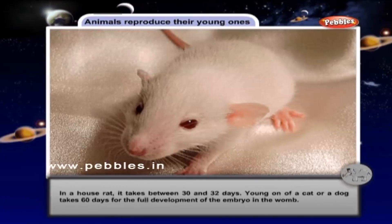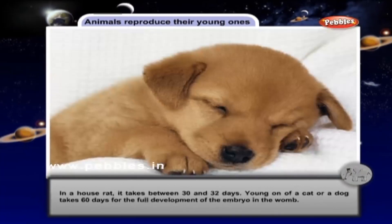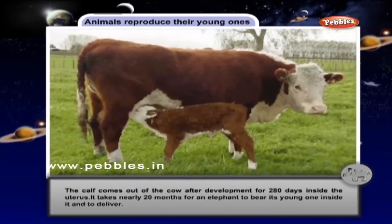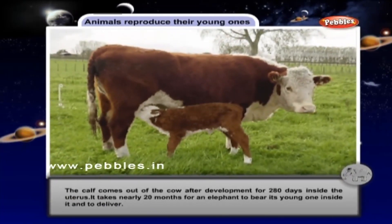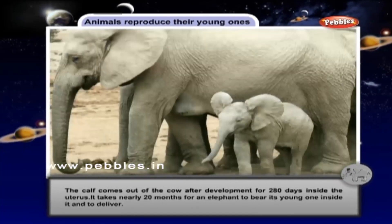Different animals begin to give rise to their young ones. The time for development in the mother's womb differs in different animals. In a house rat, it takes about 30 to 32 days. Young ones of a cat or dog take 60 days for full development of the embryo in the womb. The calf comes out of the cow after development for 280 days inside the uterus. It takes nearly 20 months for an elephant to bear its young one and to deliver.